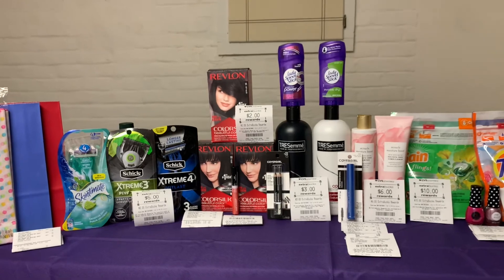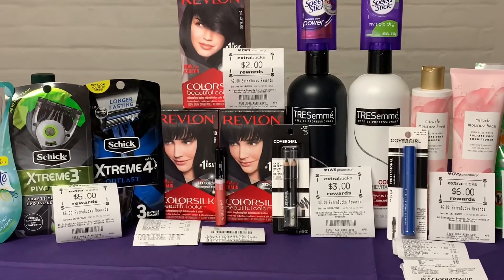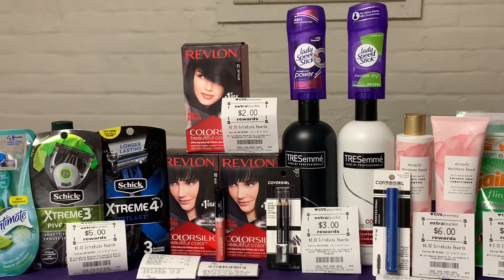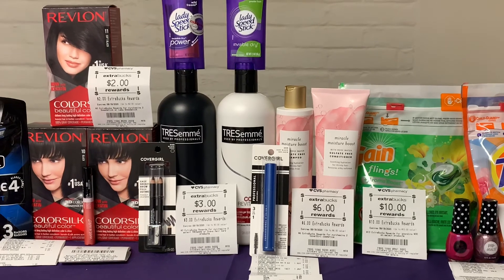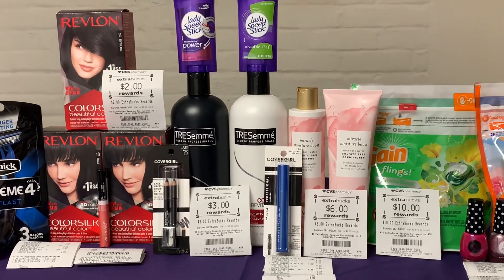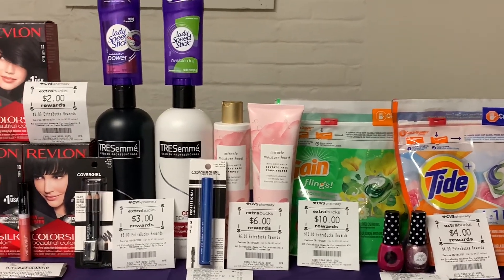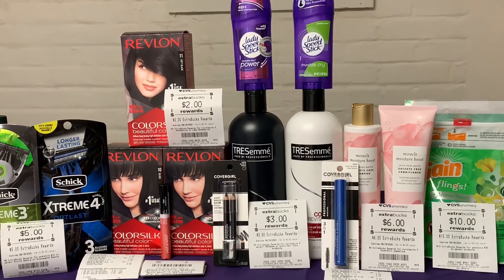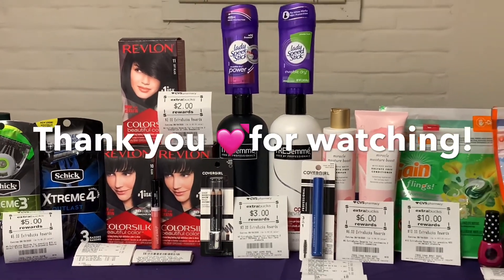My favorite item is this Revlon hair color — it works really well and I love it. I'm also interested in trying this Pantene Rose Water, so if you've tried it, please let me know how it worked out for you — I don't want to have a bad hair day! As always, if you like this video please like, subscribe, and share with others. Thanks for watching, bye!